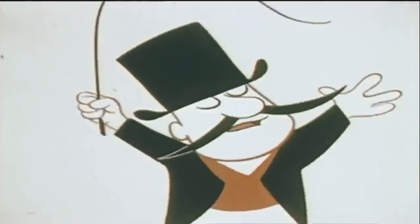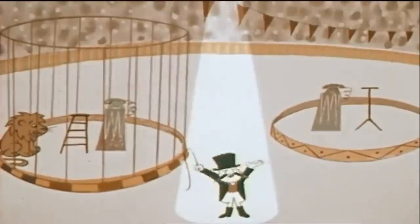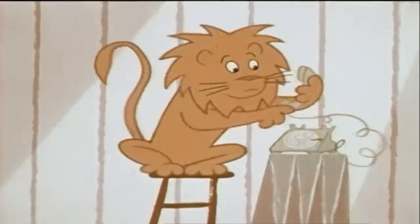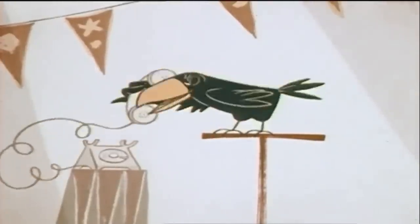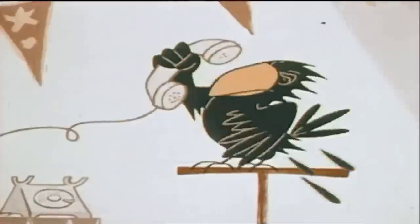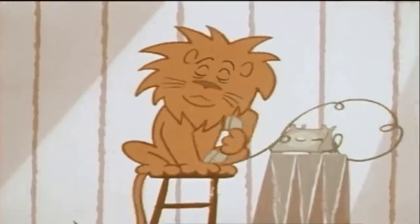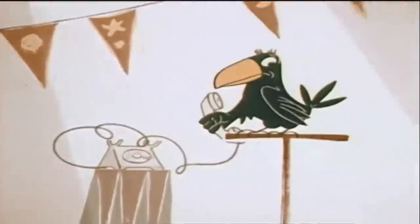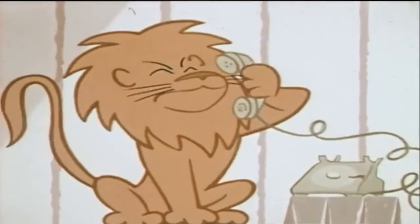Ladies and gentlemen, presenting the greatest, most sound-sational talking animal act the world has ever heard — introducing the lion and the minor bird. Miss Myrtle Minor Bird speaking. How are you? Please don't roar at me. You don't have to shout into the telephone to be heard. Just use your normal speaking voice and speak directly into the mouthpiece. I'm sorry, Myrtle.